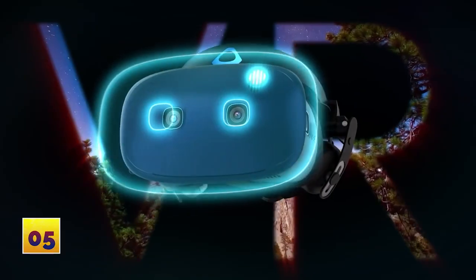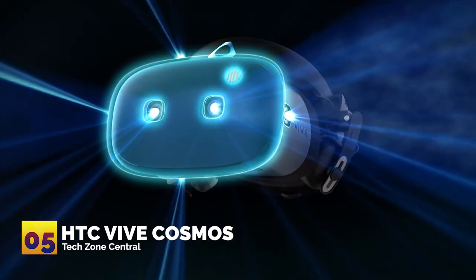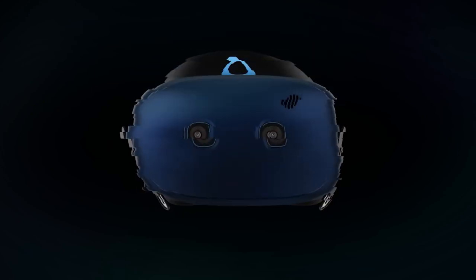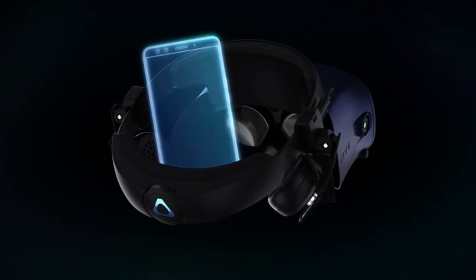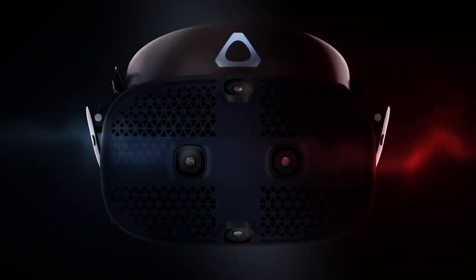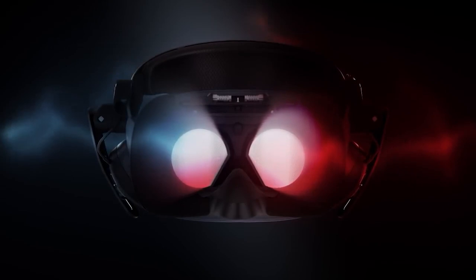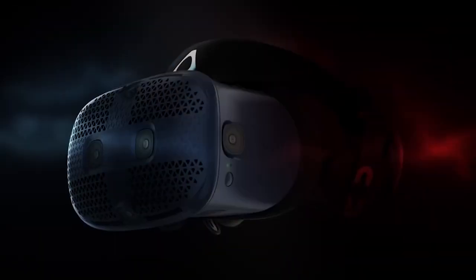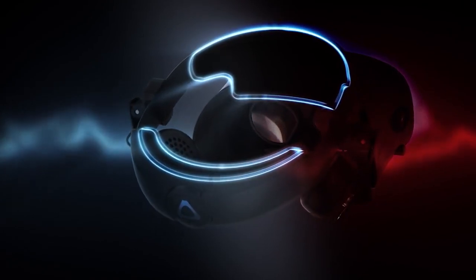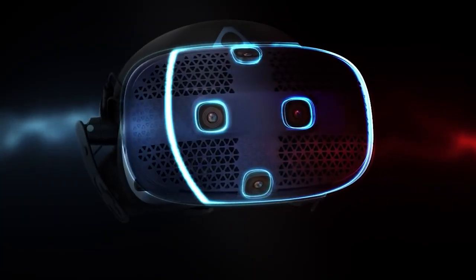Number five: HTC Vive Cosmos. Our next affordable VR headset pick is the Vive Cosmos. At $699, it is slightly more expensive than the two previous headsets, but it is the first VR system in the world that provides flexible and interchangeable options for the user.